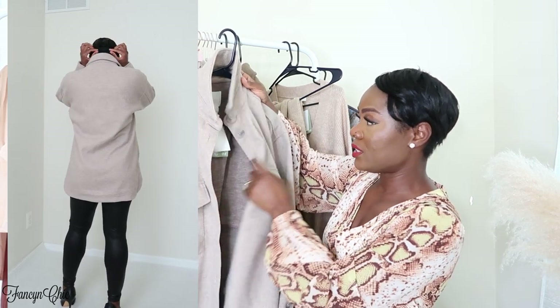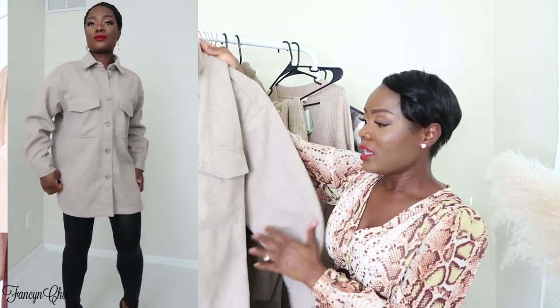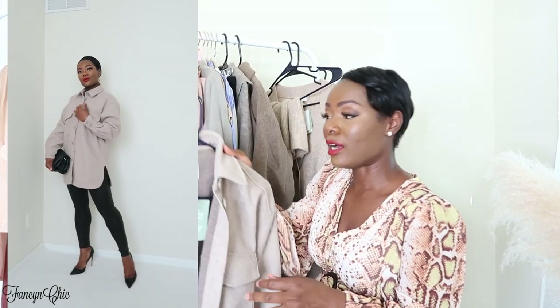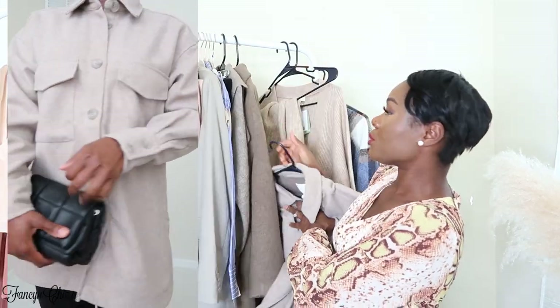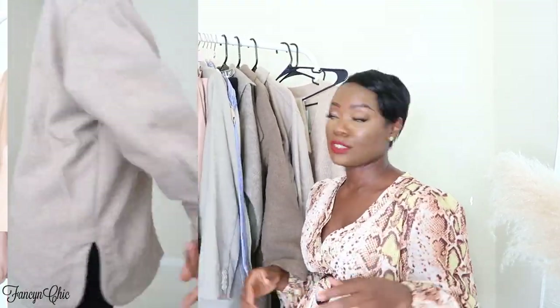The next item is this jacket. I have a similar one from Marshalls so I'm not sure I'll keep it. I got it in a size small — it's really pretty and I saw it on a couple of bloggers, but when I tried it on it just didn't work for me personally, so this one is going back too. It has huge pockets and is a pretty nice piece for a casual look with jeans and a basic shirt underneath.